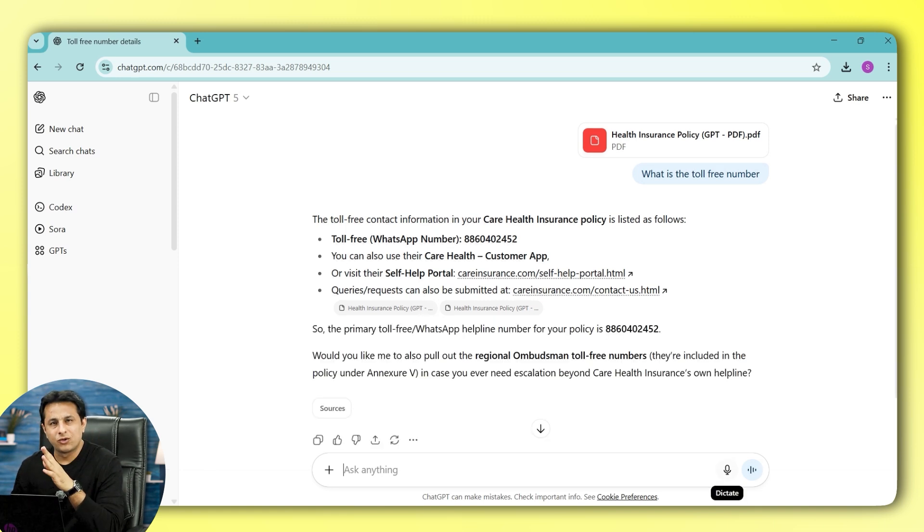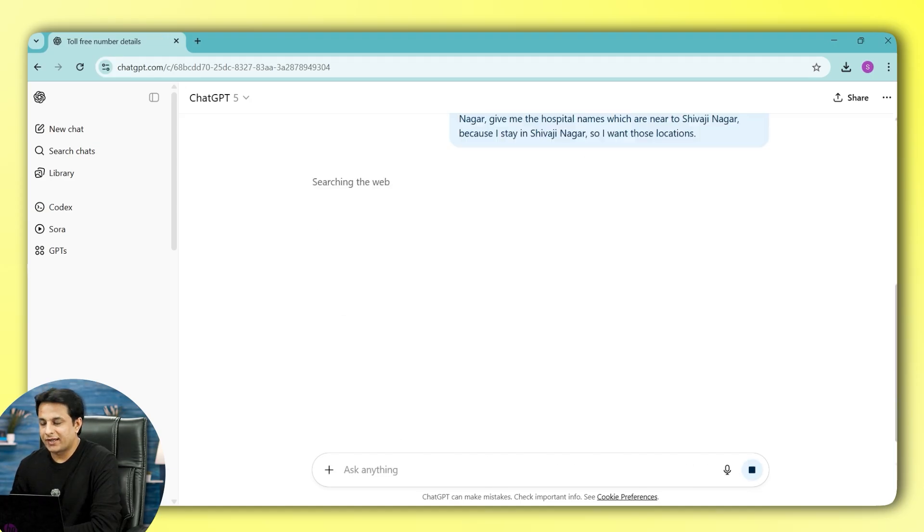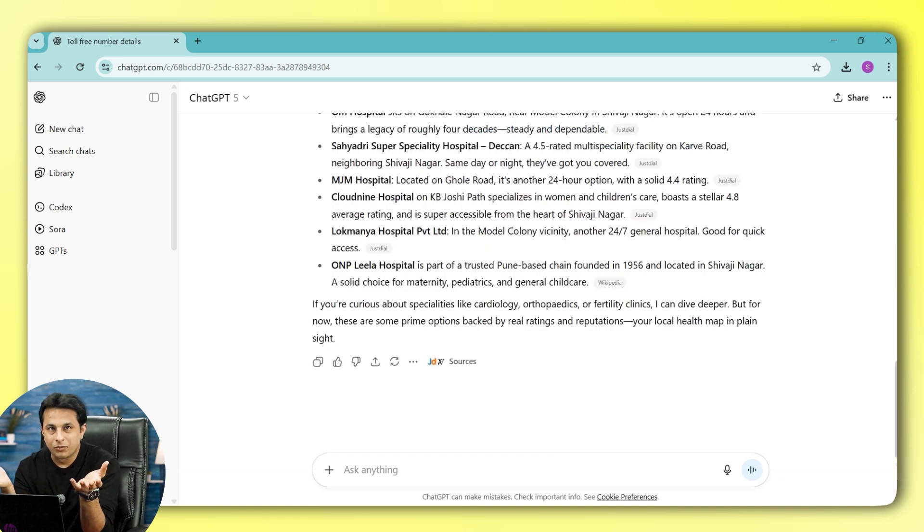Now I'll ask the second question. I'll type: tell me the hospitals which I can contact in Pune, near Shivaji Nagar — give me the hospital names near Shivaji Nagar because I stay there. I'll click Enter and let it scan through the document again. What I'm doing right now is chatting with that PDF, like it's a human — asking simple questions. These are the list of all the hospitals in that location.